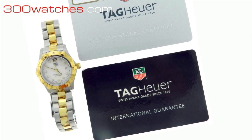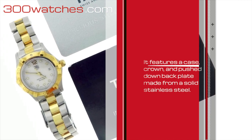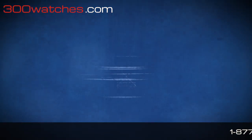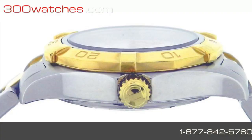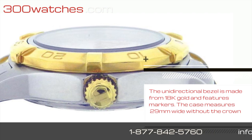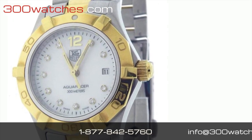This latest Tag Heuer Aqua Racer WAF 1425 features a case, crown, and push-down back plate made from solid stainless steel. The unidirectional bezel is made from 18K gold and features markers. The case measures 29mm wide without the crown.